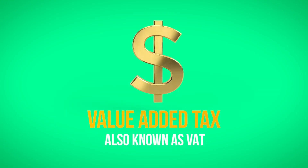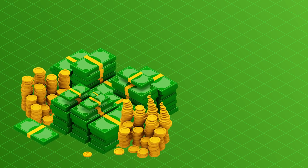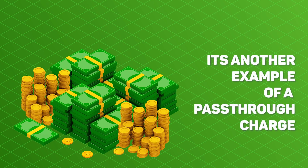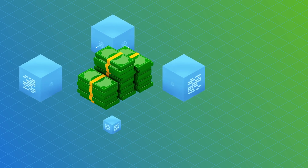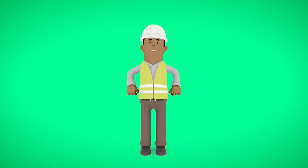The last section of Light & Power's monthly electricity bill is the value-added tax, or VAT. As is the case for any taxable purchase, the VAT is fixed by and paid directly to the government. It's another example of a pass-through charge. Light & Power collects VAT through monthly billing and pays it directly and in full to the government. The utility does not benefit from this charge.